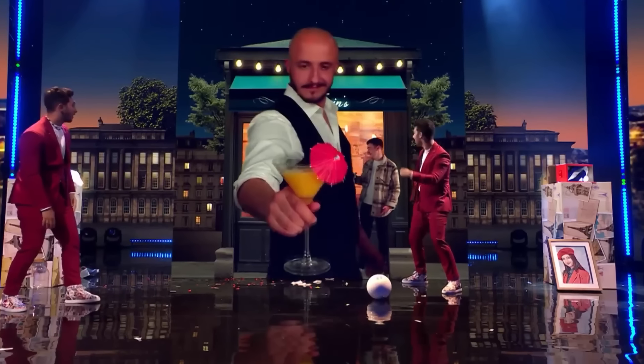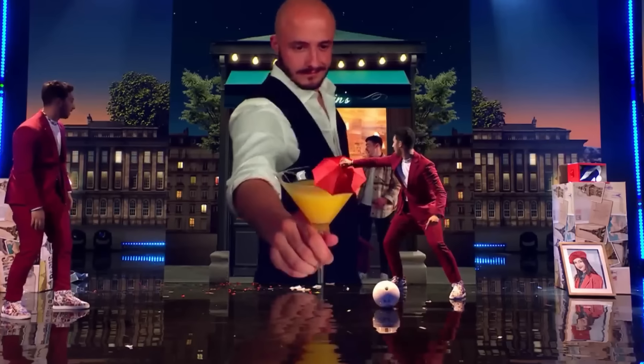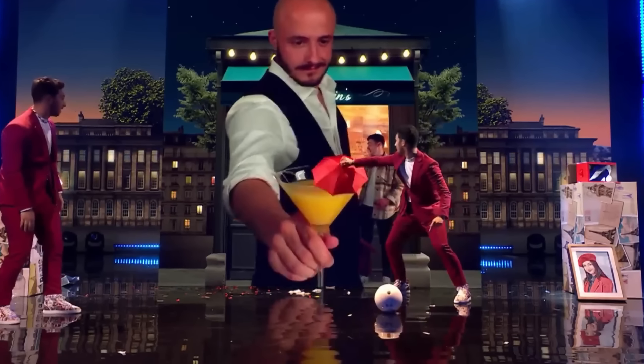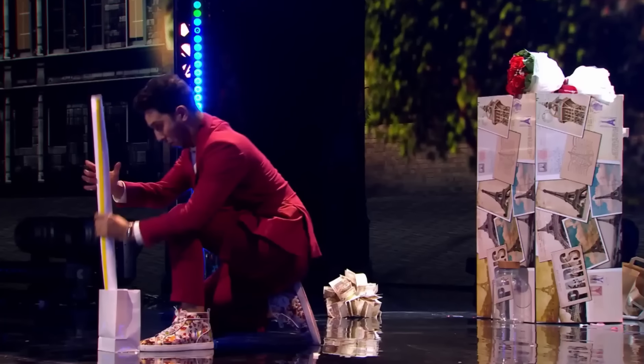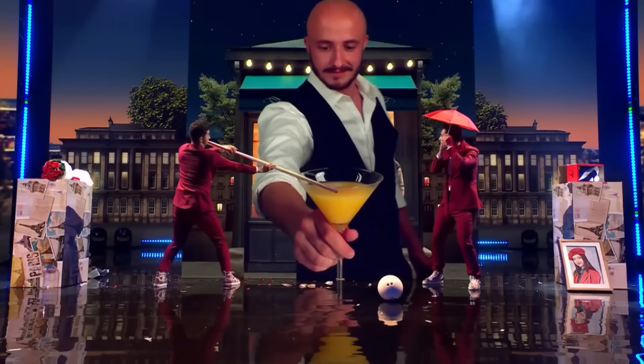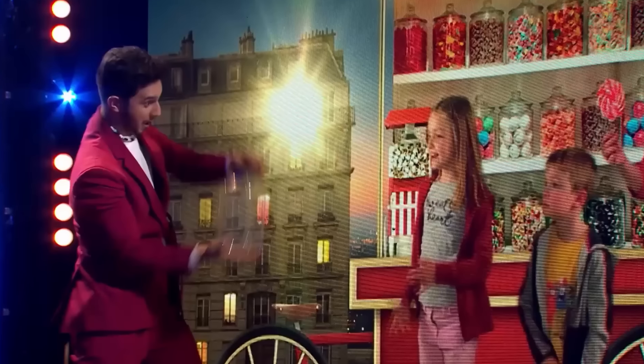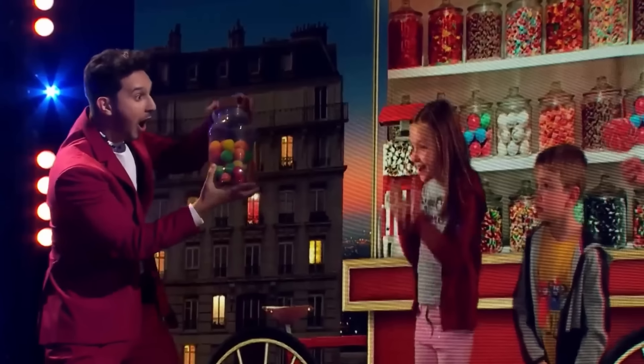In the next scene, a waiter brings a cocktail with an umbrella. But then Jordan pulls the umbrella out from the screen. And in the meantime, Tony magically extracts a very long straw from a small bag and drinks the entire cocktail shown on the screen. Then Tony takes out a big empty jar, but the next moment he fills it with candy using his magic.